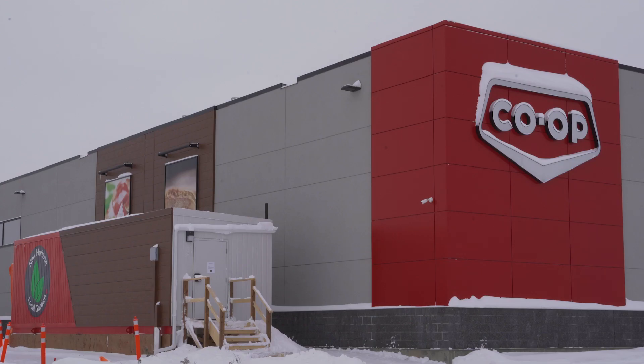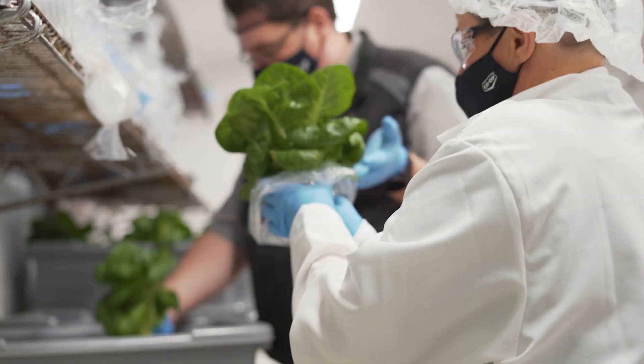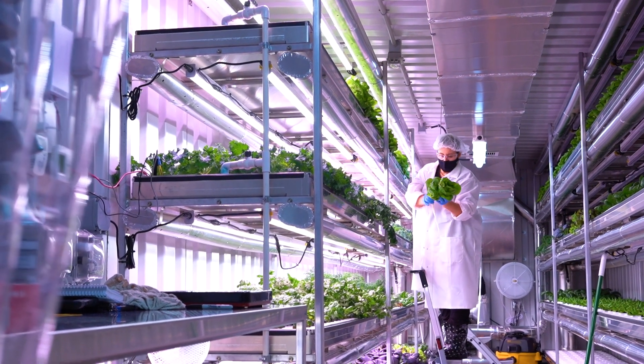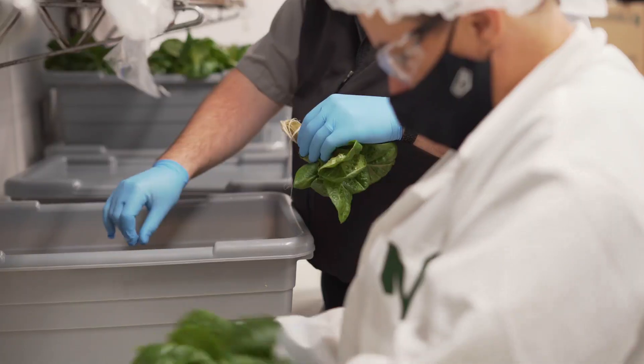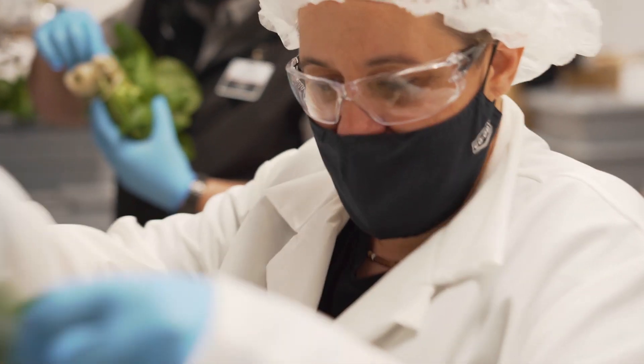My name is Shelley and I've been with New Horizon Co-op for 11 years. I recently took the position as the grower in the grocer. I am the one who grows the greens and takes care of the plants, makes sure everything is clean, and does the harvesting.